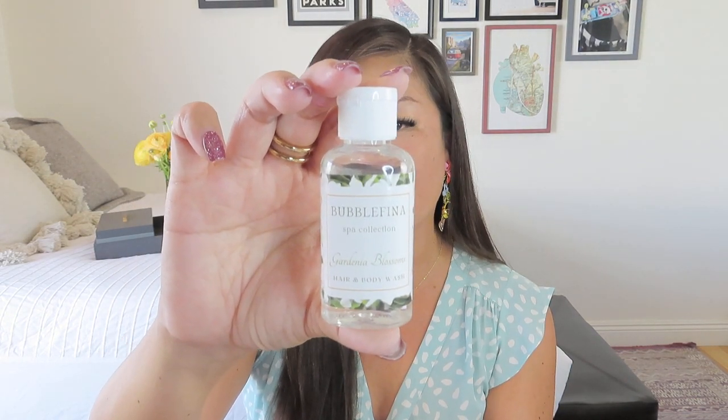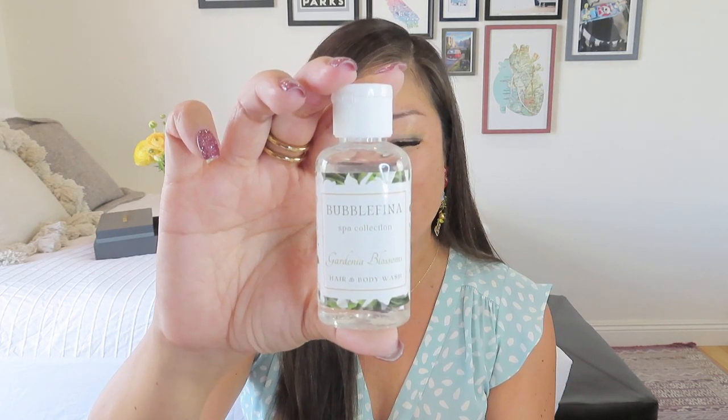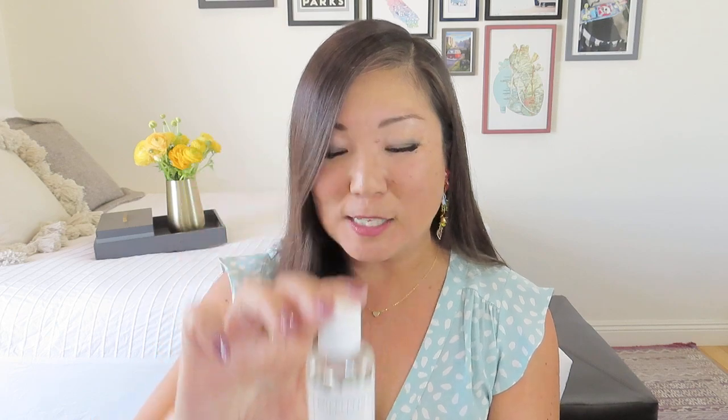The March theme is Gardenia Blossoms. Our self-care item this month is a gardenia blossoms hair and body wash — a great all-in-one travel treat handmade by Shanna. Gardenia is one of my favorite scents; my grandparents had a gardenia bush outside their house, so it always makes me think of them. It smells divine — very faint, not overpowering, which is perfect because gardenia can be an intense scent.